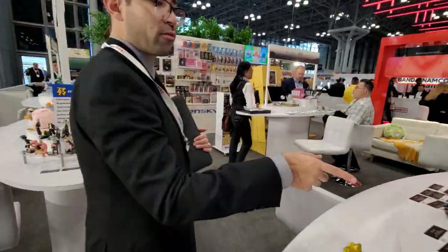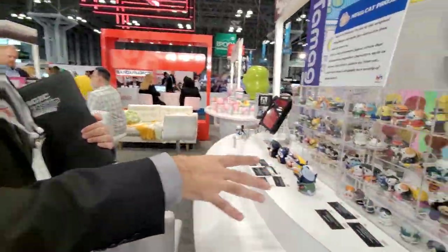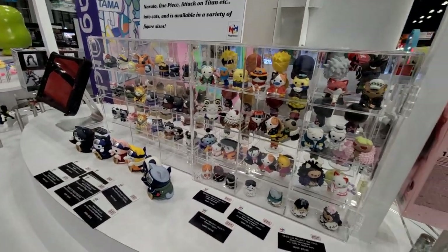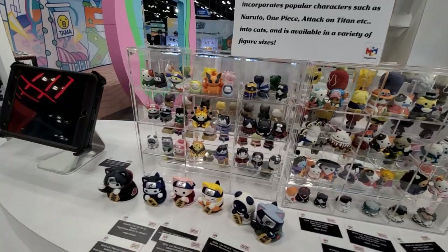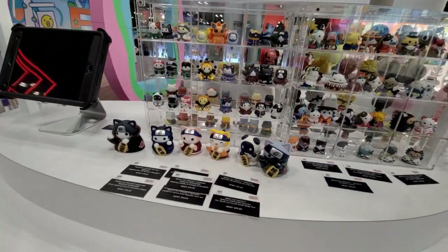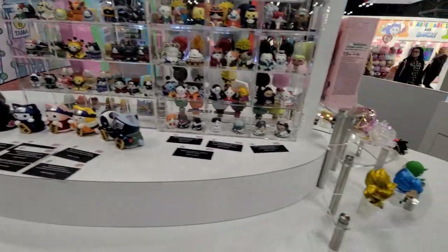This is our product line we developed called the Mega Cat Project. So these are like Naruto as Nyaruto, or Gunnyam, or Sailor Mune — just very cute, cuddly collectibles.